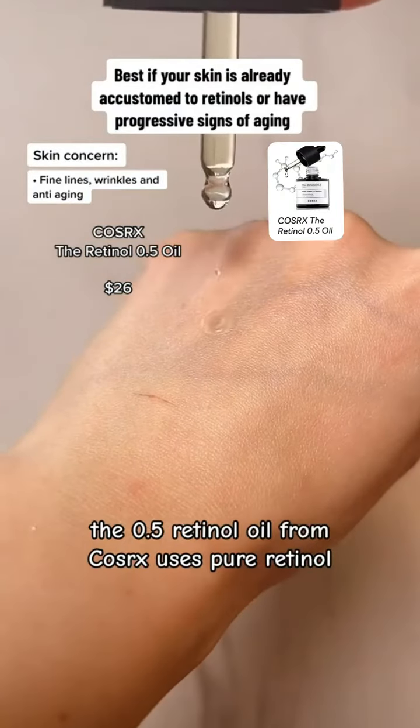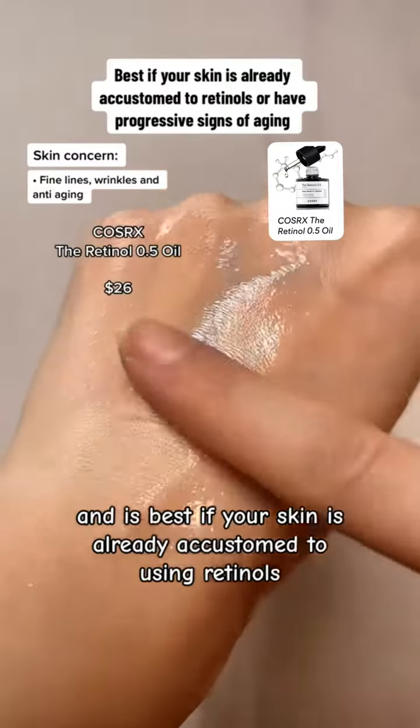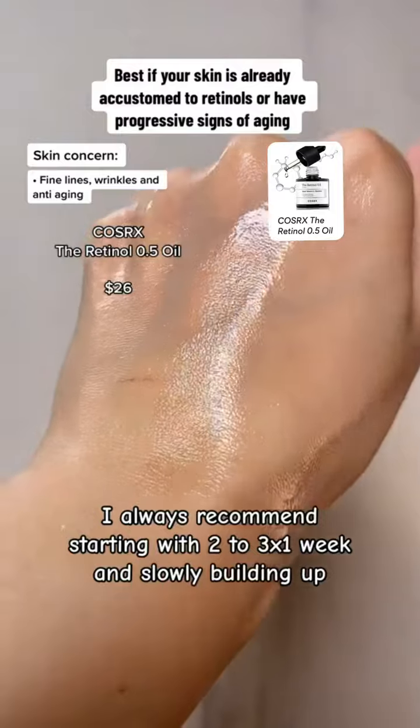The 0.5% retinol oil from COSRX uses pure retinol and is best if your skin is already accustomed to using retinols. When it comes to retinols, I always recommend starting with two to three times a week and slowly building up.